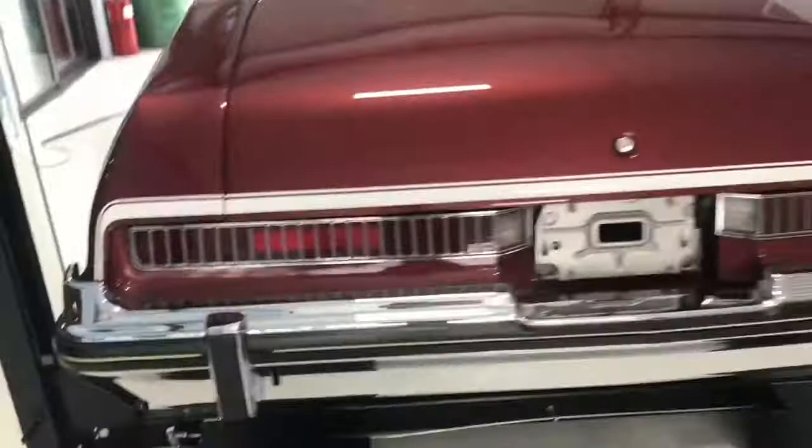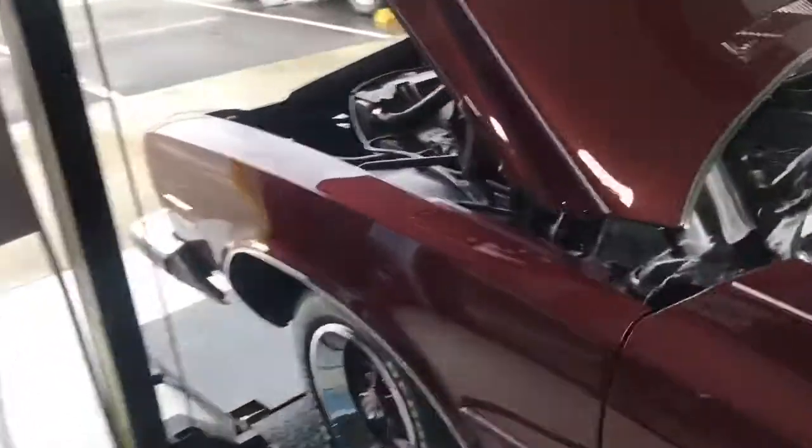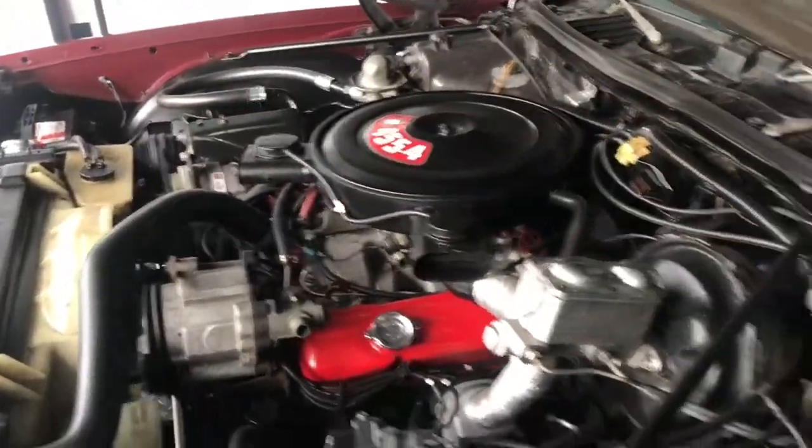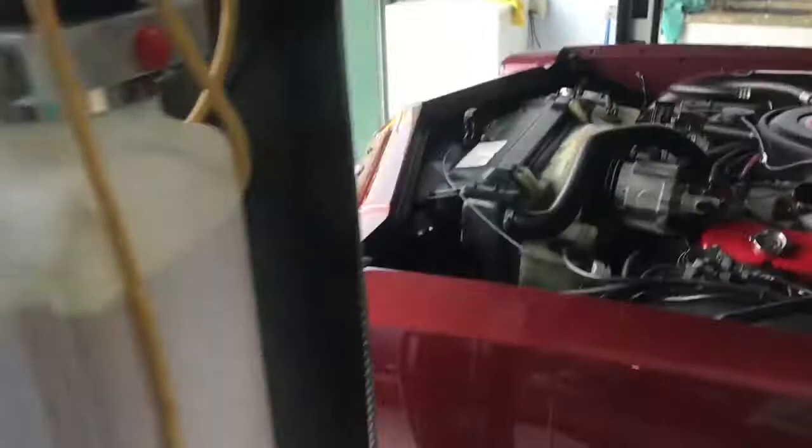I'm going to have to re-upload a video when it's nicer weather, because that 455 is really going to scream when we open her up a little bit.